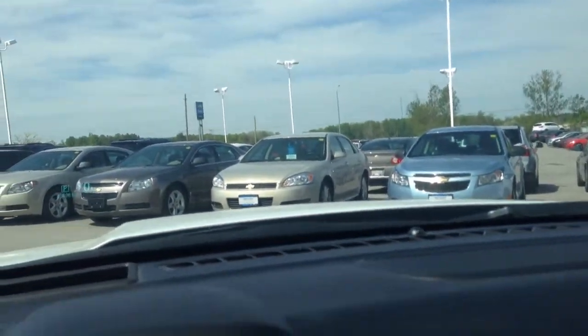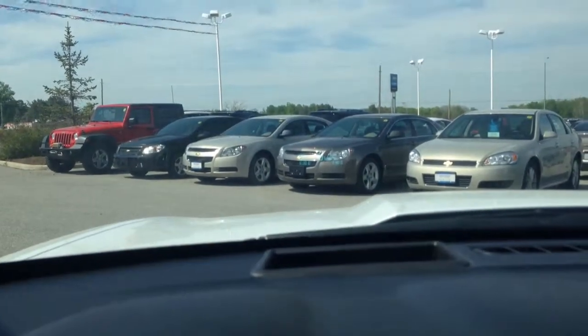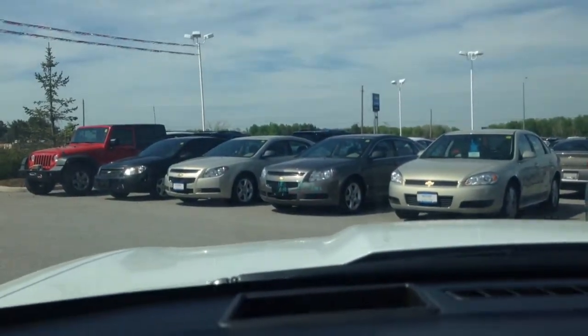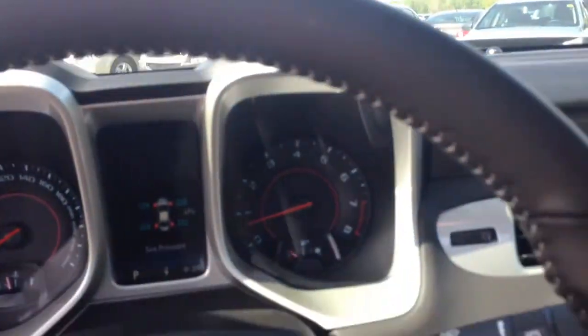Heated front bucket seats here in this car. You get your OnStar turn-by-turn navigation system. And a really fun feature that I love is the heads-up display. Not sure if you can see it in the video quality there, but it's out there. Lots of cool information at a glance with the heads-up display.